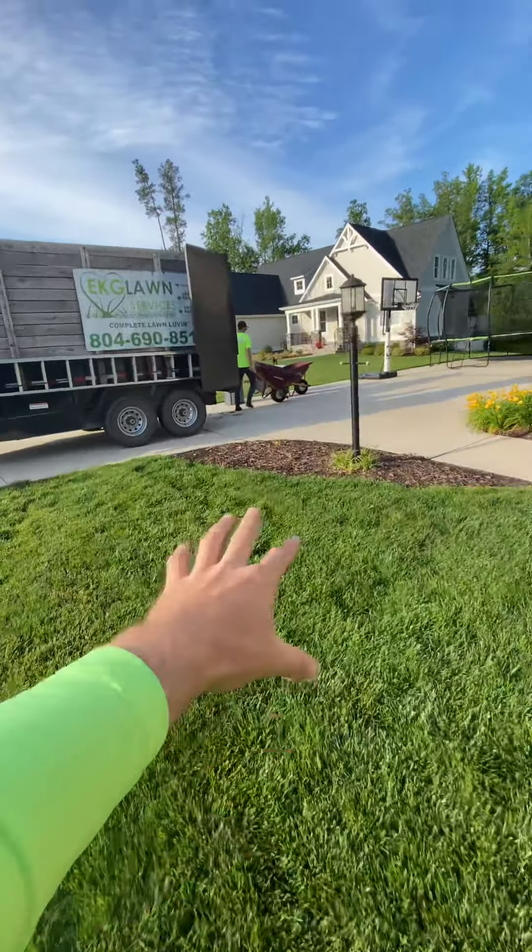I wanted to get y'all a good shot of the before. That way, once we come barreling through ripping things out, you'll be able to see — here's the current edge.